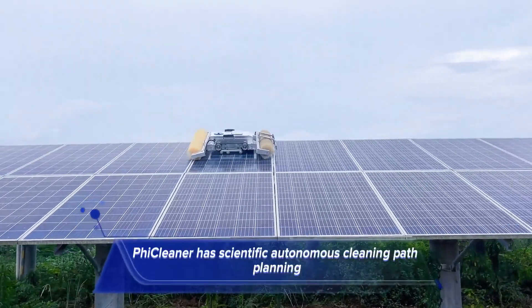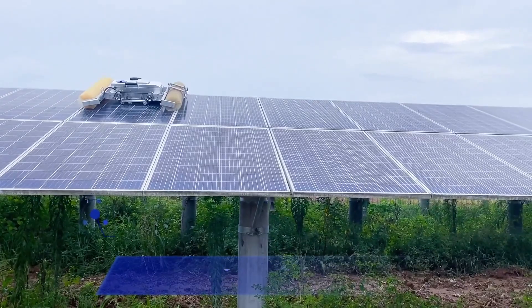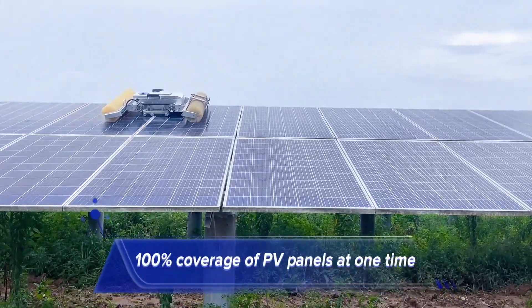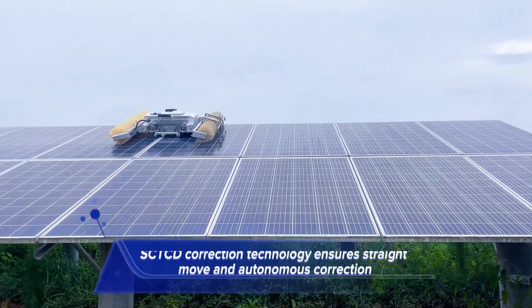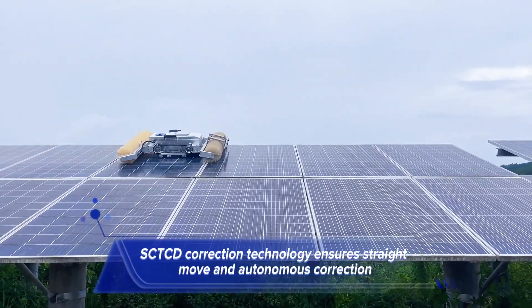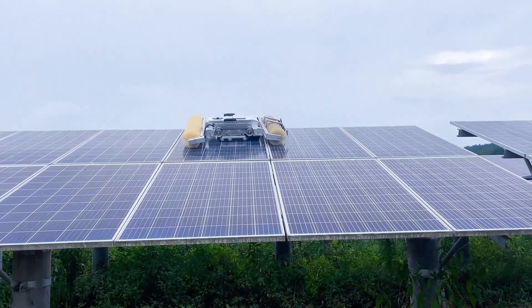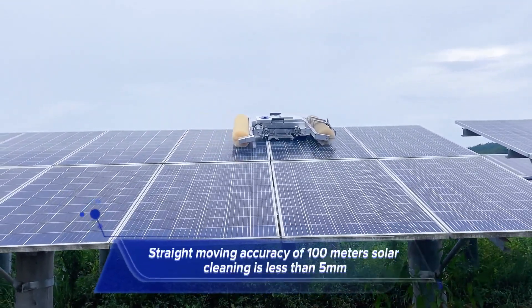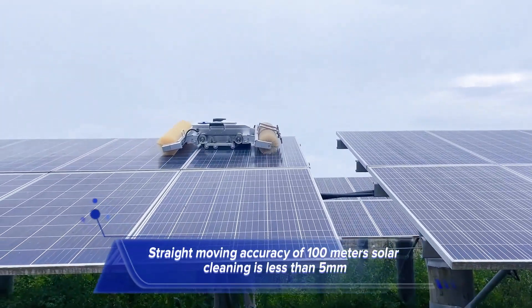FicCleaner has scientific autonomous cleaning path planning, achieving 100% coverage of PV panels at one time. SCTC de-correction technology ensures straight movement and autonomous correction. Straight-moving accuracy over 100 meters of solar cleaning is less than 5 millimeters.